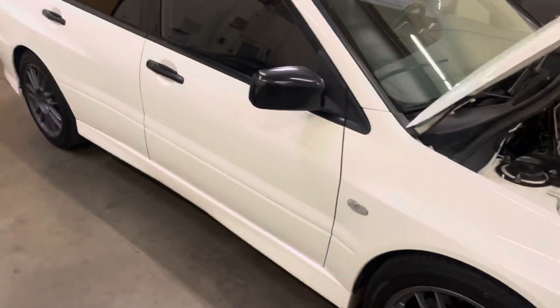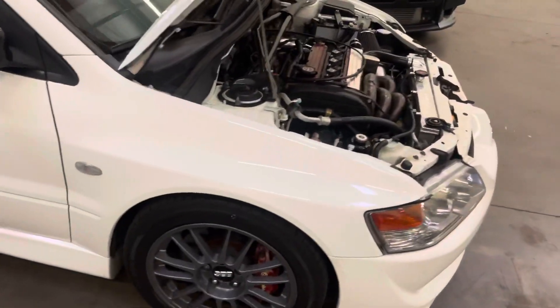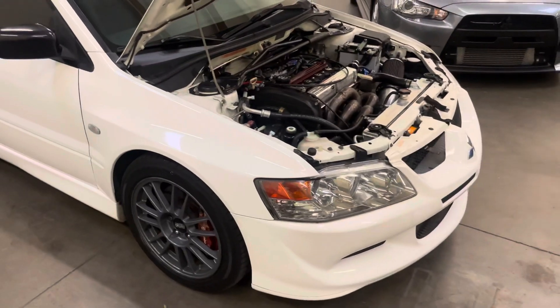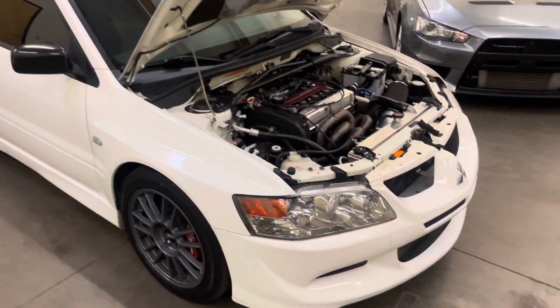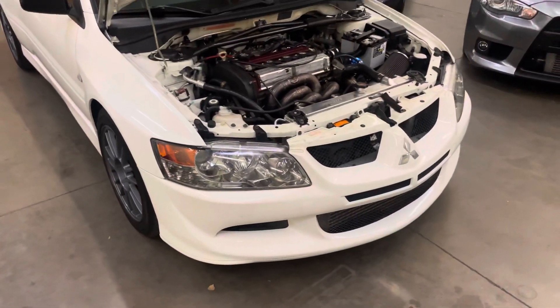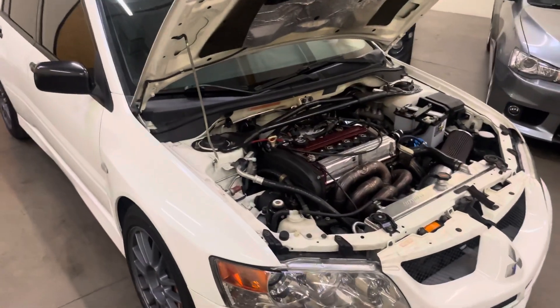That is going to pretty much conclude our little walk-around video of this Evo 8 RS. If you want to make sure it's still available, go to azautohunters.com. We do ship all across the U.S. and can help arrange shipping. Be sure to follow our Instagram at azautohunters. Thanks for watching.